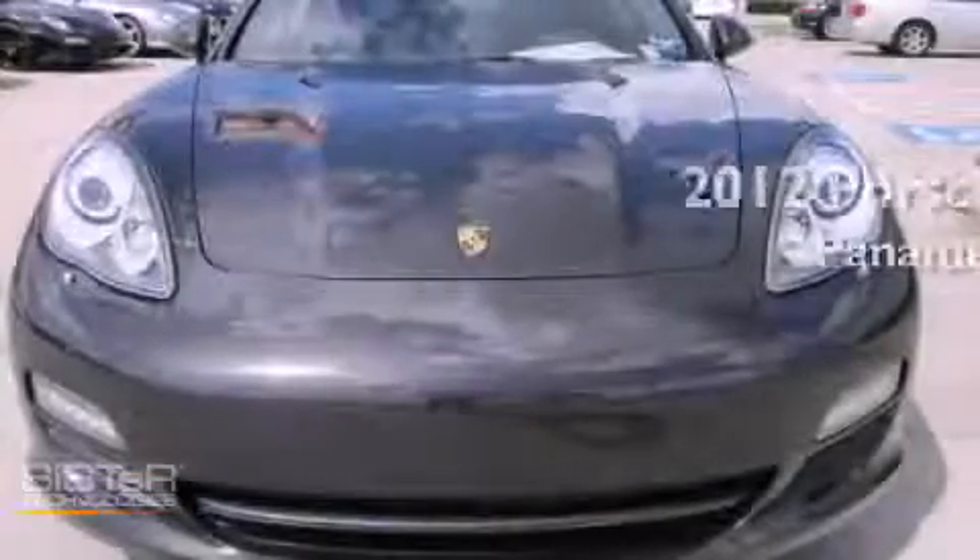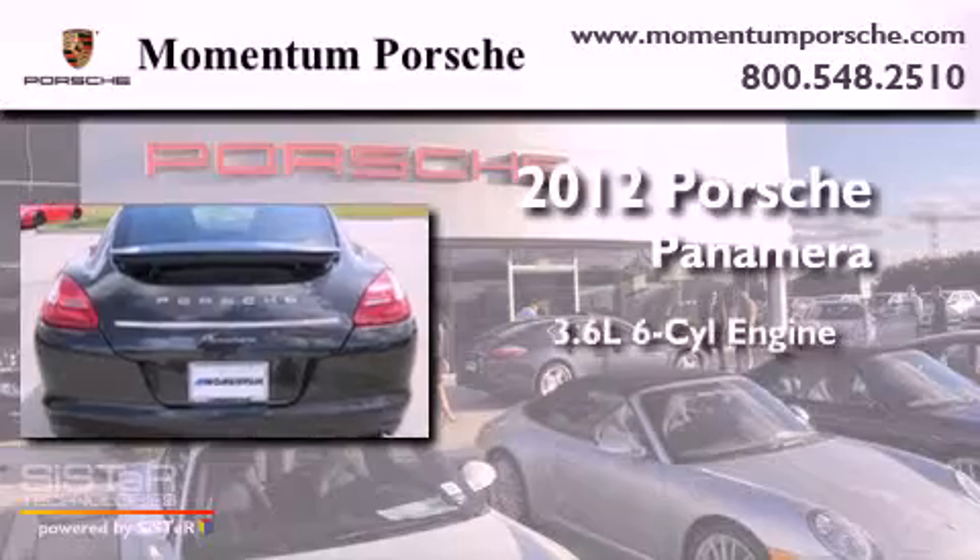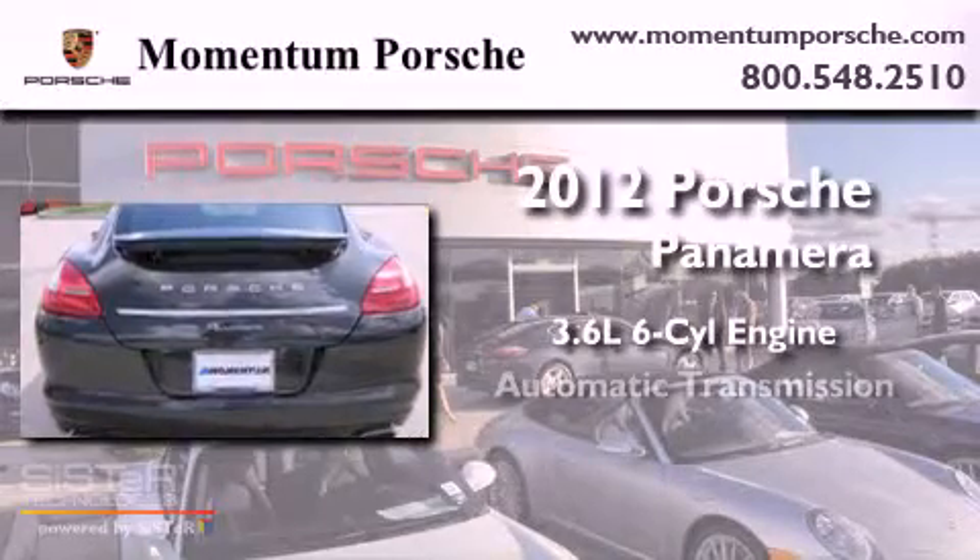This is a brand new 2012 Porsche Panamera. It has a 3.6-liter six-cylinder engine and an automatic transmission.